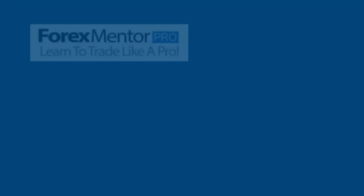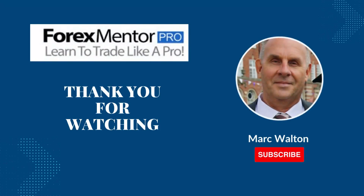Don't forget to like, share this video, and subscribe to our channel.